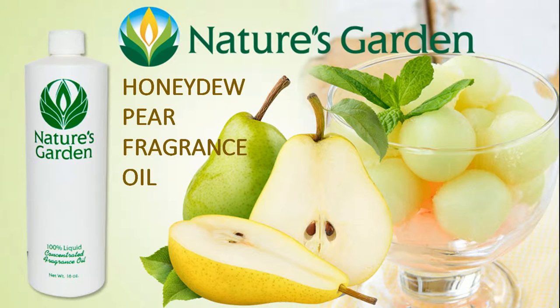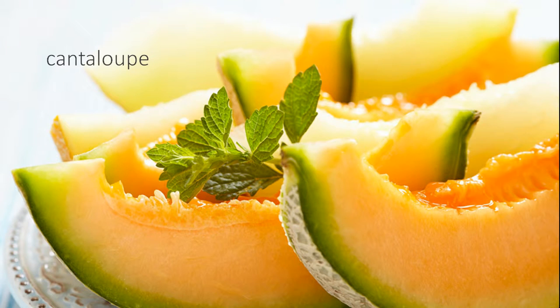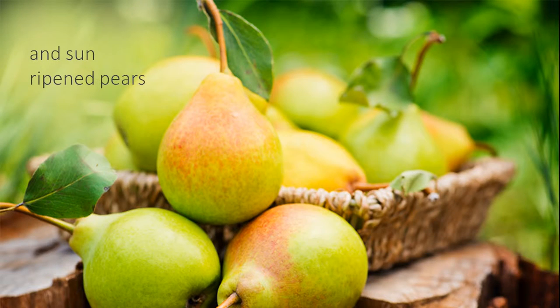Nature's Garden Honeydew Pear Fragrance Oil. A blend of fresh, juicy honeydew melons, cantaloupe, and sun-ripened pears.